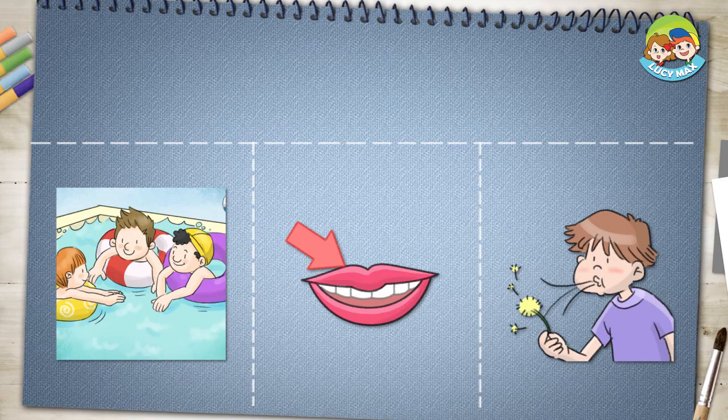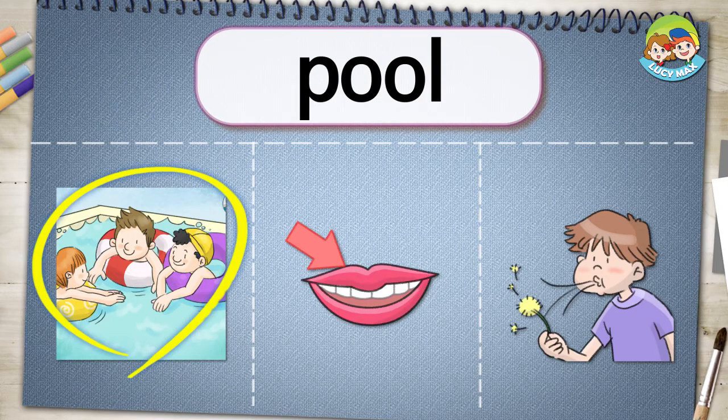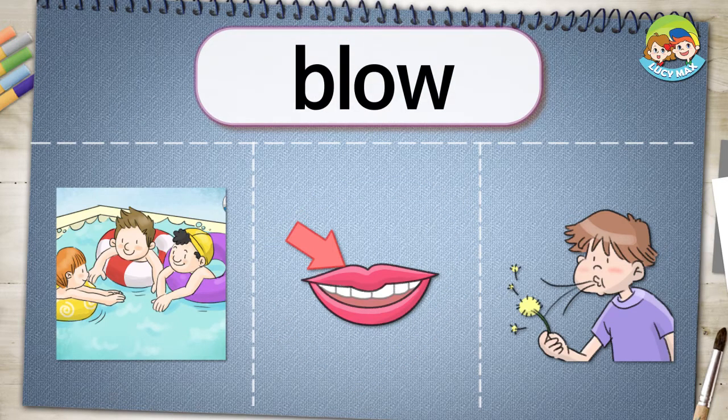Listen and choose the right answer. Pool. Lips. Blow.